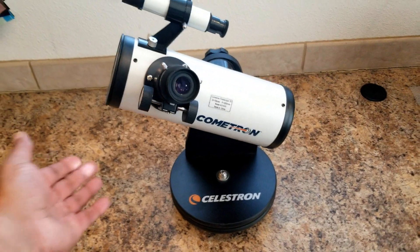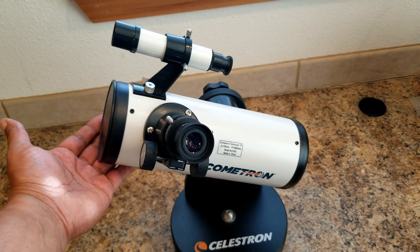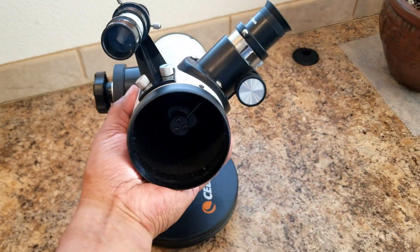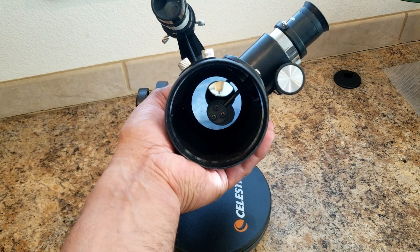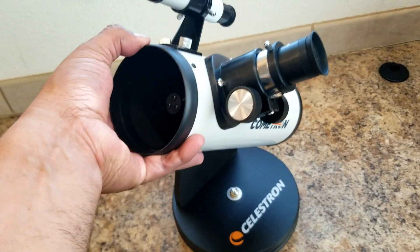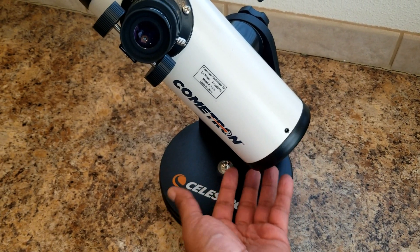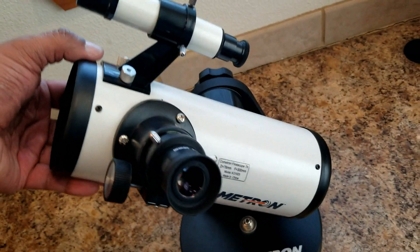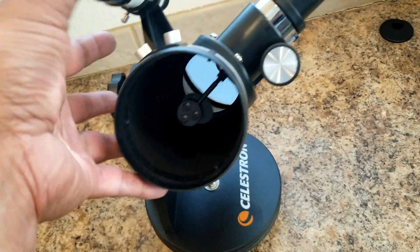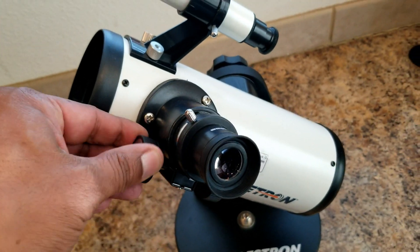I have this small Cometron Celestron — it's really a tabletop telescope, but it is a reflector type. You can see here it's a reflector. Way in the back there it's got a primary mirror — a concave primary mirror — which reflects the light into a cone, hits this little prism here, and reflects the light up into this little adjustable eyepiece here.